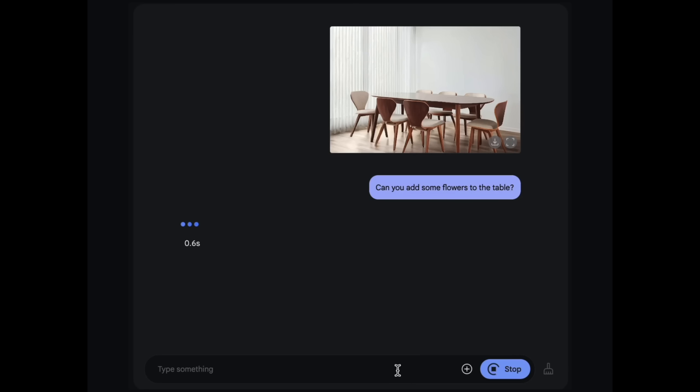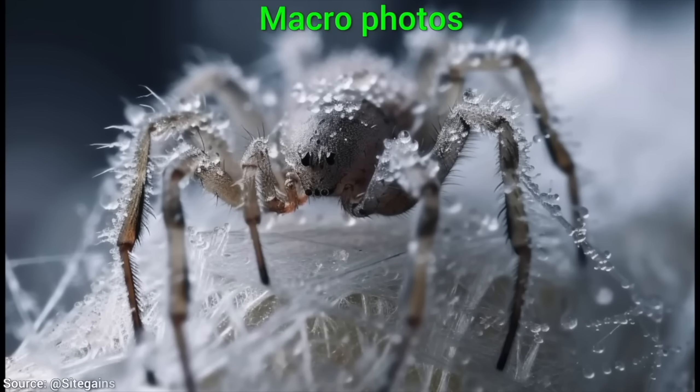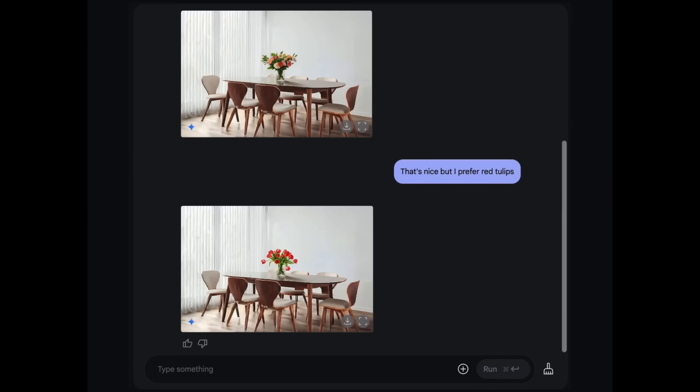They also showcased conversational image generation. Regular image generation is not that interesting — anybody can do that. Here, you put in an input image and ask that it adds flowers to that table. With previous techniques, the problem was that we got the flowers but the scene changed a lot. But here — oh my! That is exactly what I wanted to see. Same scene. And you can keep iterating on it if you wish to see tulips instead — not a problem.